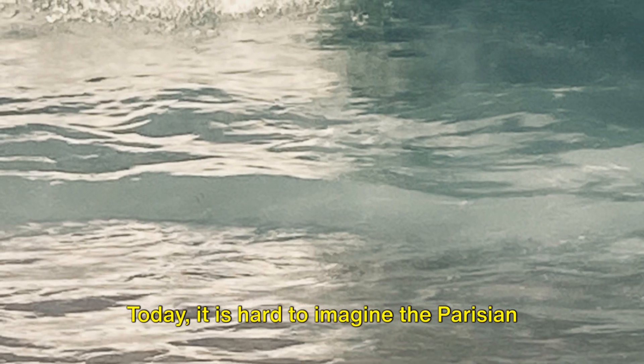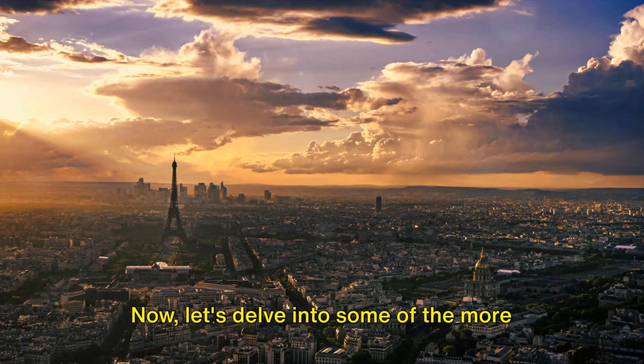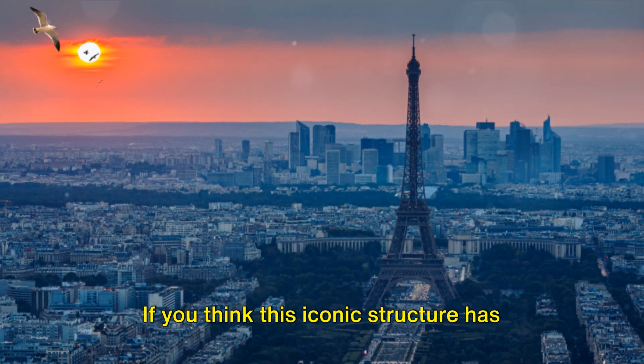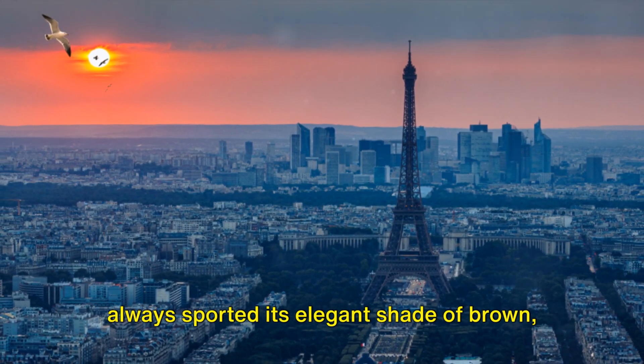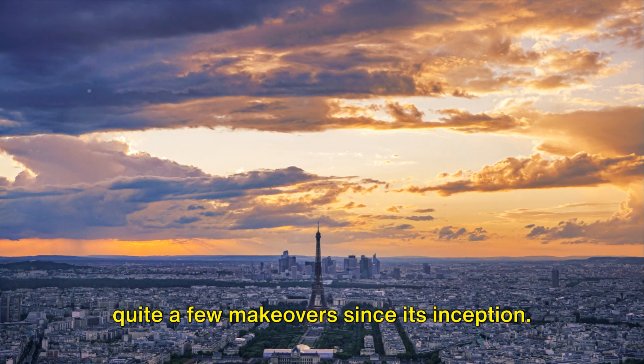Today, it is hard to imagine the Parisian skyline without the Eiffel Tower. Let's delve into some of the more colorful aspects of the tower. If you think this iconic structure has always sported its elegant shade of brown, think again. The Eiffel Tower has had quite a few makeovers since its inception.